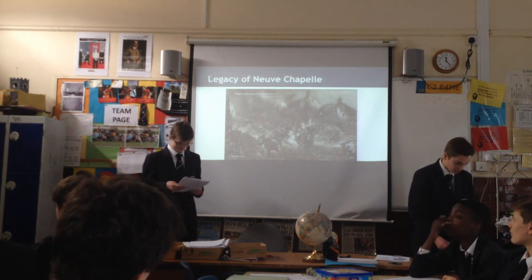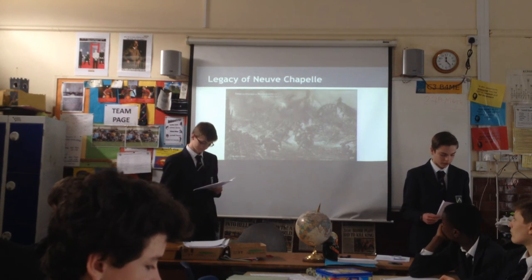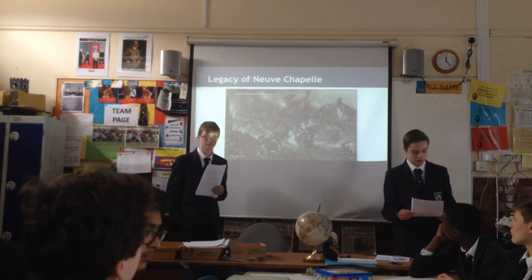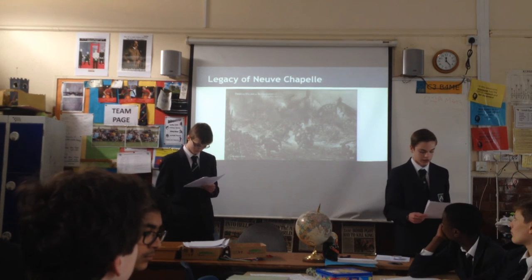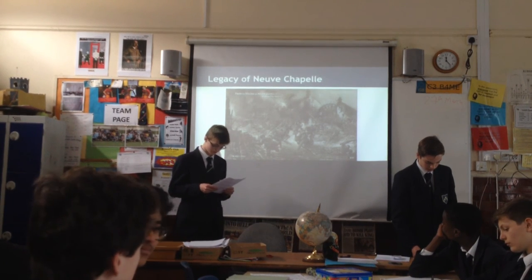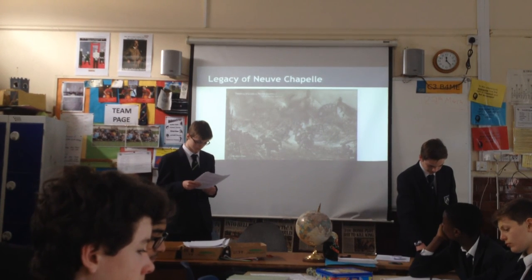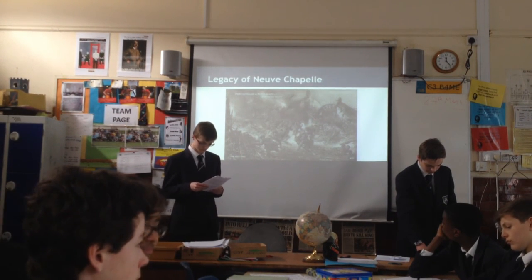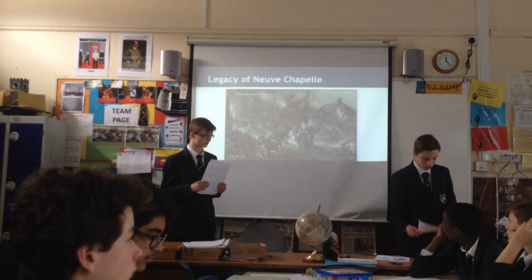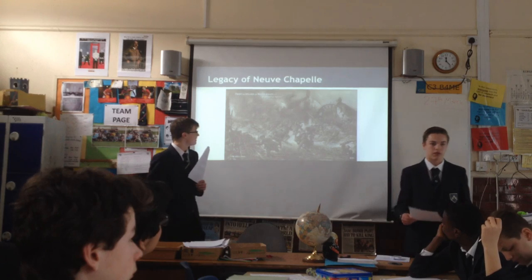The Battle of Neuve Chapelle marked a watershed in trench warfare. The battle also affected British tactical thinking, with the idea that infantry offensives accompanied by artillery barrages could break the stalemates of trench warfare. The Battle of Neuve Chapelle highlighted the state of communications on the battlefield during World War I, which made it incredibly difficult for commanders on both sides to know where and when to effectively deploy reserves. Overall, this battle was very significant in terms of trench warfare; however, it wasn't very significant in terms of the Great War as a whole.